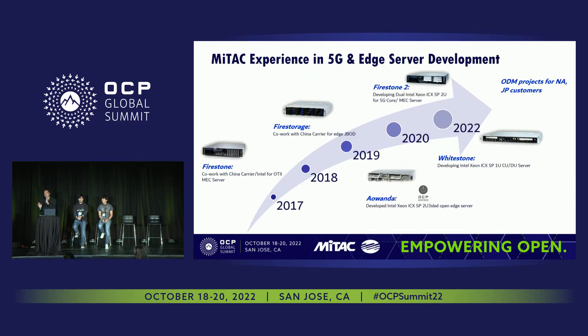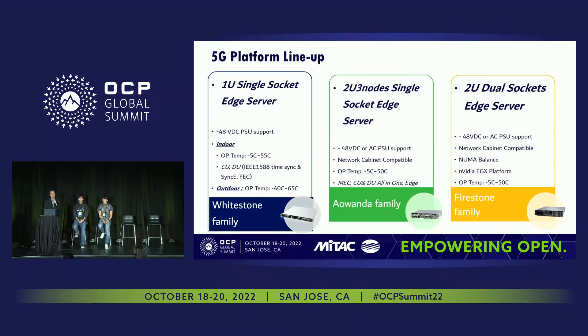I'm going to talk just a little bit about the edge side of things. MiTAC has experience in 5G and edge server deployment since 2017. We first launched our Firestone system, then the Rwanda, and recently also the Whitestone. There are three different platforms. One is our 1U single-socket edge server — this is telco grade with an outdoor temperature range of minus 40°C all the way up to 65°C. So this supports very harsh environments, whether below a street-side closet or a very cold environment.